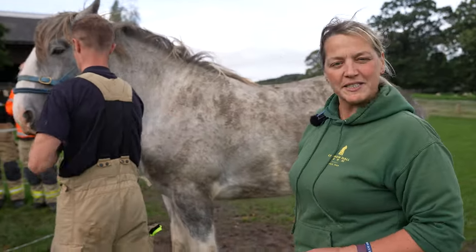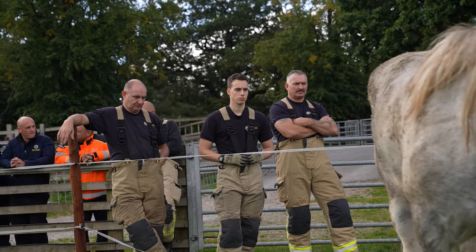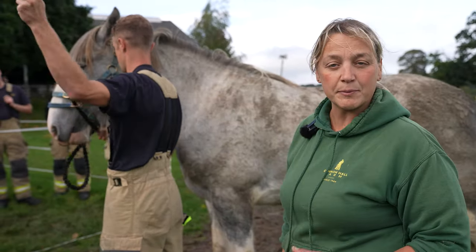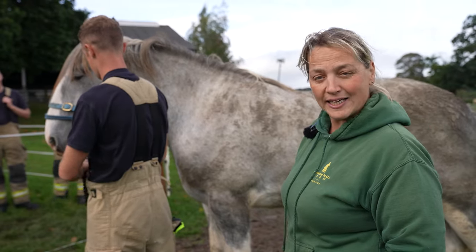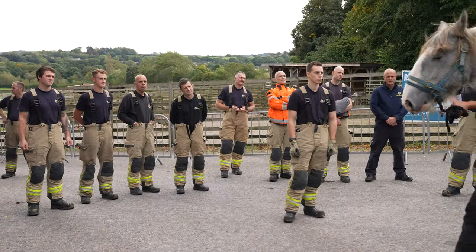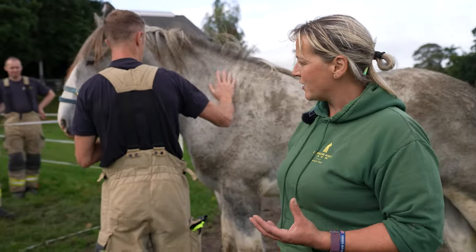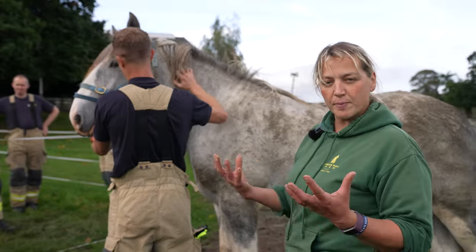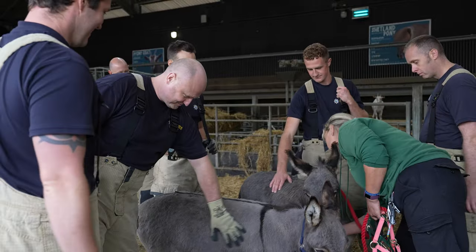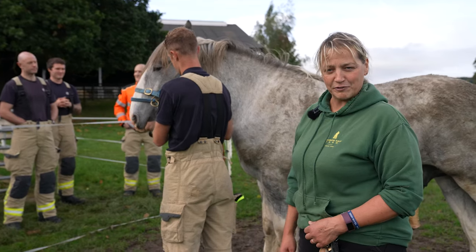We're down at Cannonball Farm today doing a little bit of training with South Yorkshire Fire and Rescue. These guys go out to animals in distress — animals stuck, animals trapped — so we're doing some animal handling and training. I've got to use Hercules because he's the best behaved horse we've got. When they get to animals in that situation, the animals are frightened and stressed and don't always react normally, so we've got to talk about different animals and different states of mind. Hercules has been absolutely stunning but we all know he can be a bit of a handful sometimes.